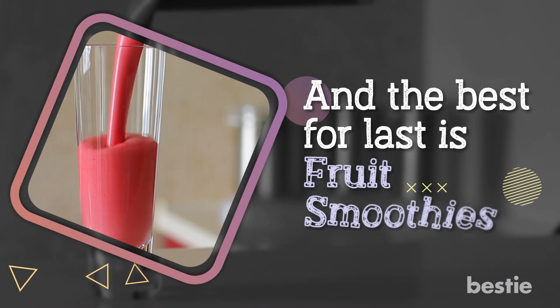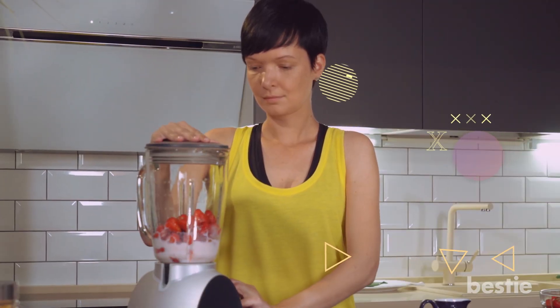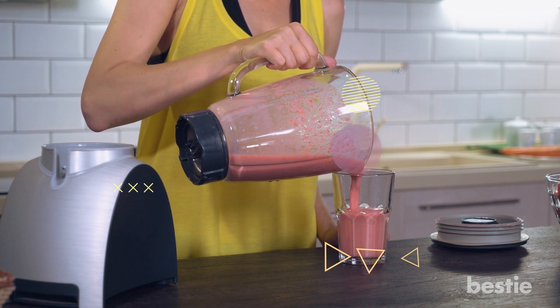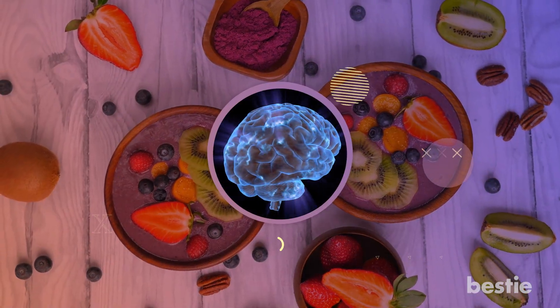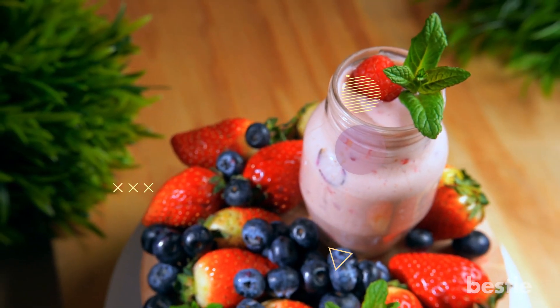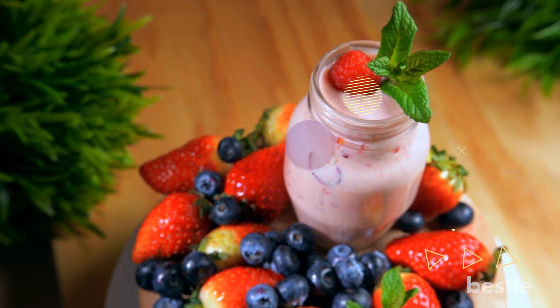And the best for last is fruit smoothies. A delicious smoothie can never disappoint anyone. Mix fruits like berries and bananas with yogurt and blend, or mix any fruits to your liking. Once done, pour it into a tall glass and get ready to enjoy. Smoothies have numerous health benefits like improving brain function. The healthy fats in smoothies support the nourishment of the brain and promote healthy cell development. These healthy fats and natural sugar also increase your energy levels in the morning, and with antioxidants in the fruit, it improves your immune system also.